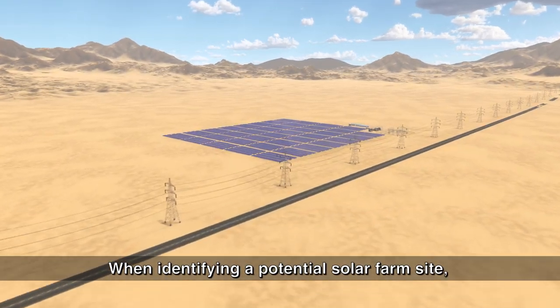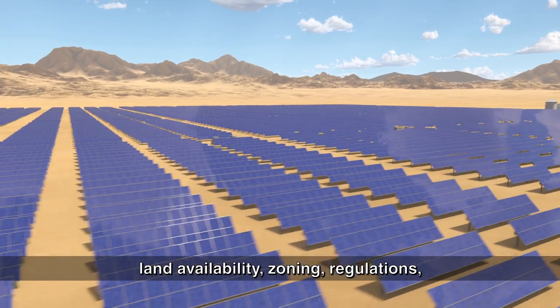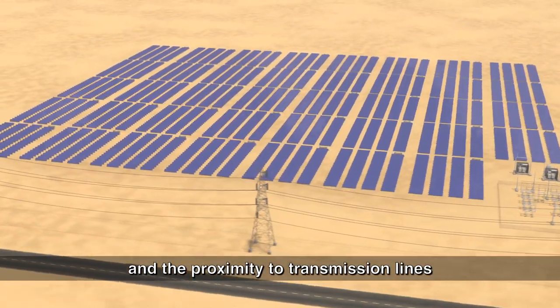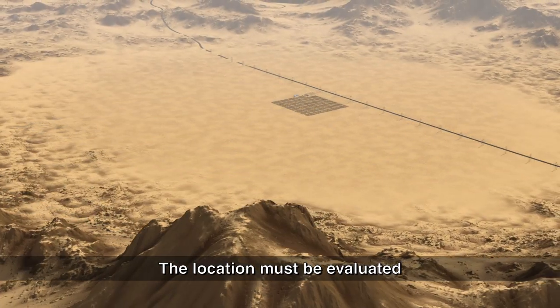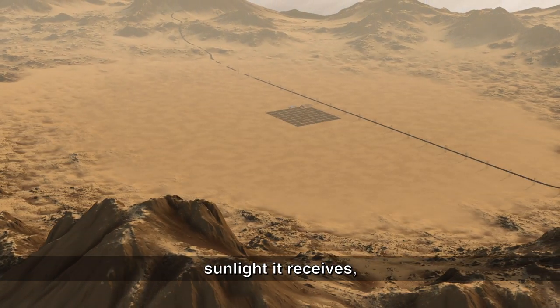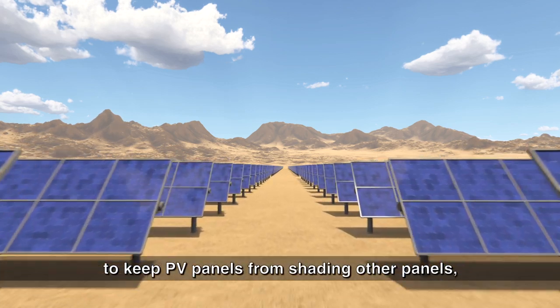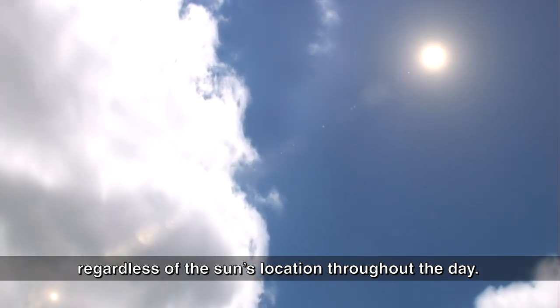When identifying a potential solar farm site, land availability, zoning, regulations, the existing and future use of the surrounding area, and the proximity to transmission lines must be considered. The location must be evaluated with regard to the amount of unobstructed sunlight it receives. And the site must be large enough to keep PV panels from shading other panels, regardless of the sun's location throughout the day.